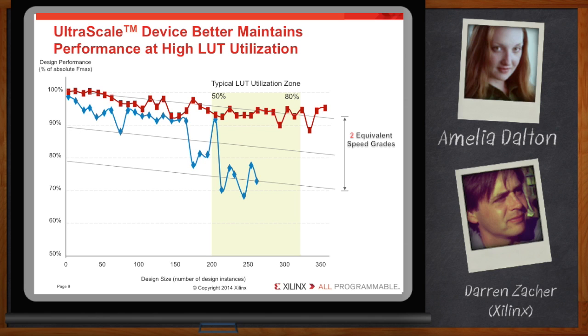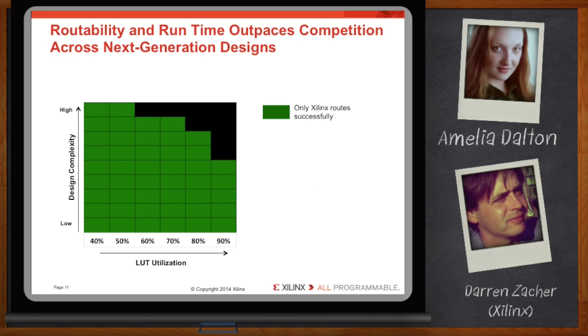You can see here that over a sampling of designs — each design represented by a rectangle, with varying complexity and size — Vivado was able to route nearly all the sample sets successfully.